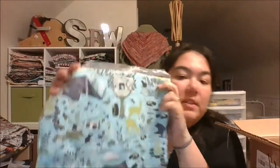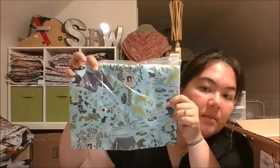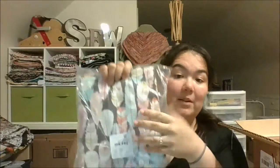I also got the Tula Pink moonshine but this time in the blue colorway, so it's the same fabric just in a different hue. And then I got the Michael Miller arrow — it's really nice. You might not be able to tell on camera but this gold is like a metallic shiny gold. It's not showing up on camera but it's super pretty.